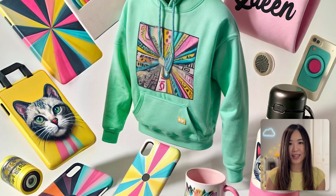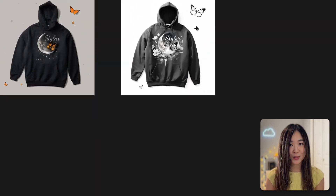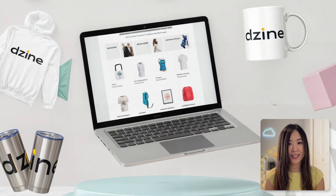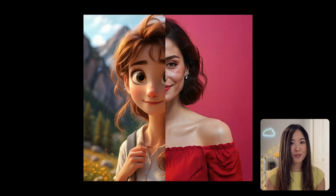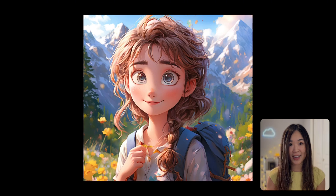Design and tailor products such as coloring books, t-shirts, or other print-on-demand items to power your passive income ventures. Give your profile pictures a makeover, from professional headshots to fun avatars.